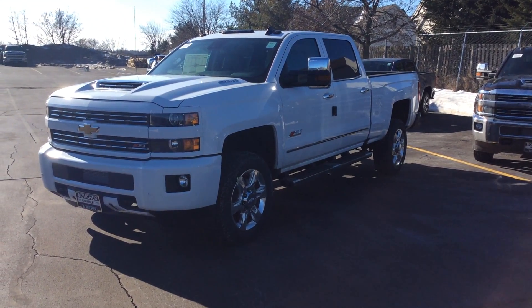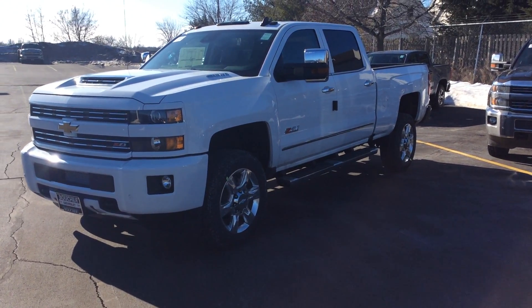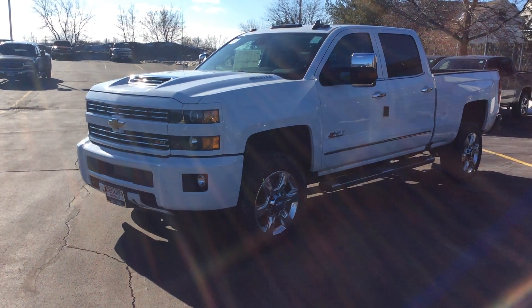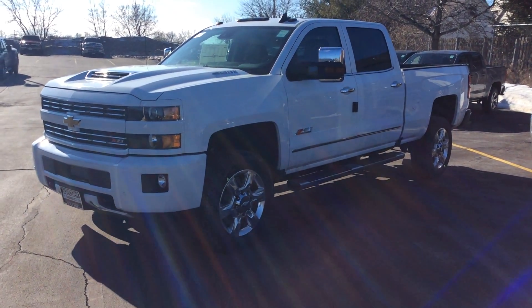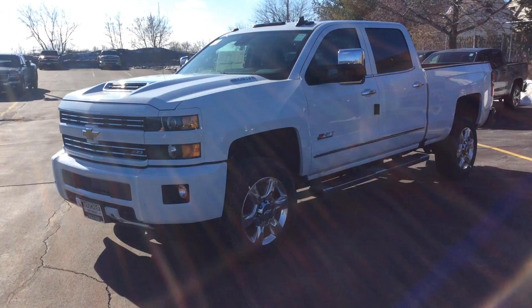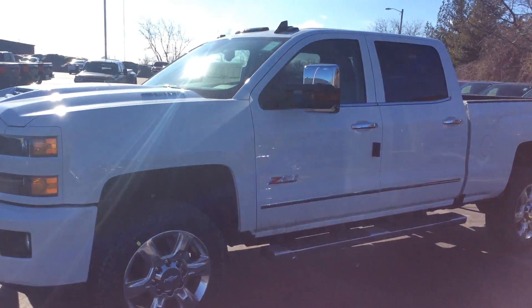Good morning, Rick. This is Matt Buccio here with Boucher Chevrolet, and I just took the liberty of making this quick video for you. This is the 2018 Chevy Silverado LTZ 2500 that you had called about, I believe it was last week. I just wanted to give you your own perspective on it, a little bit better than looking at pictures online.